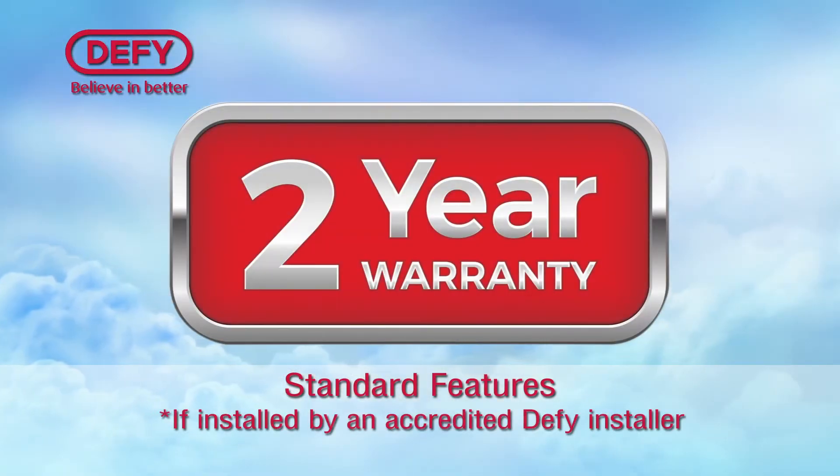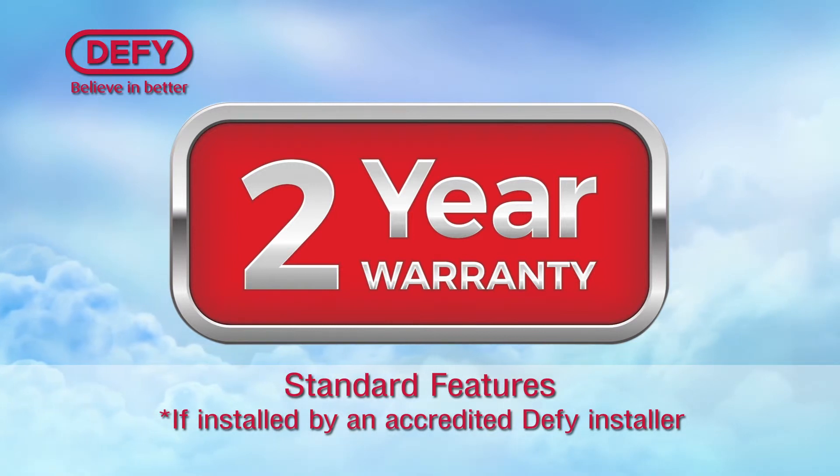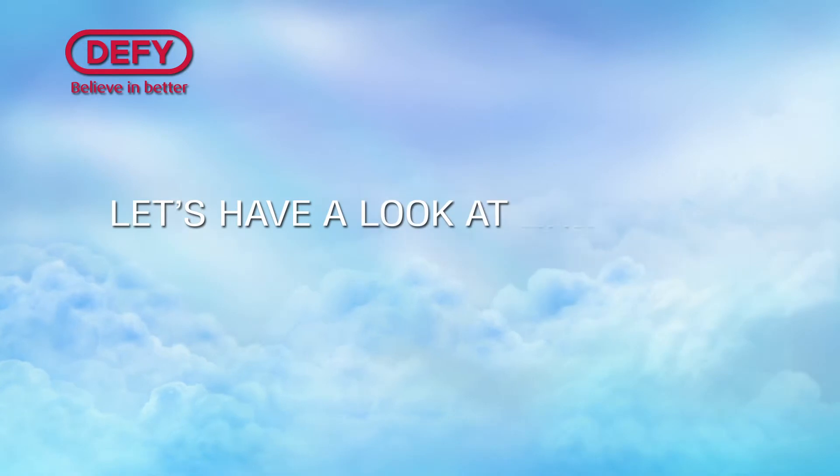All our air-conditioners come with a 2-year warranty as long as the air-con is installed by a DeFi-accredited installer. Let's have a look at our range.